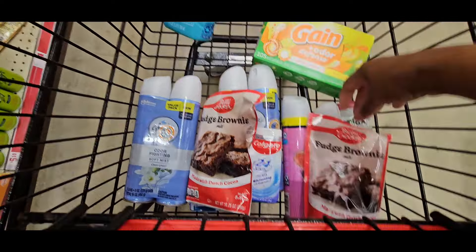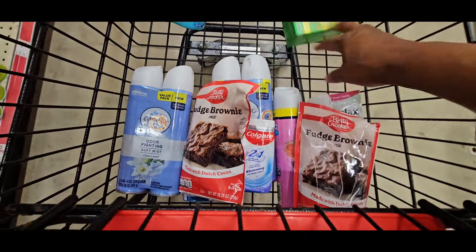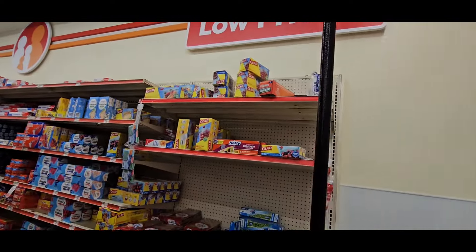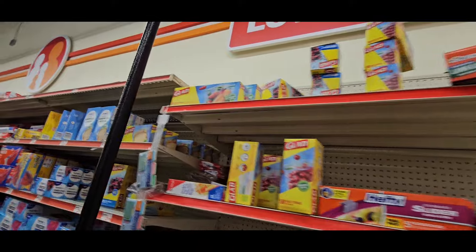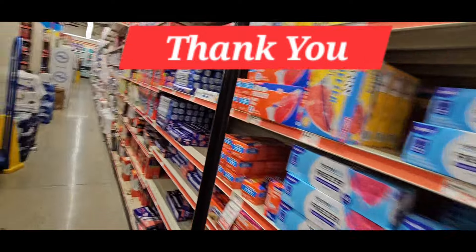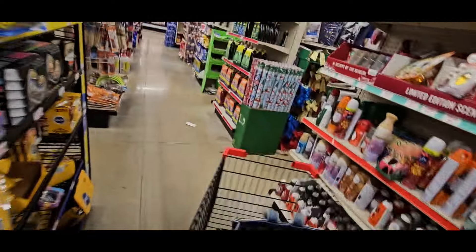These are all your do-now deals right here. Make sure you pick those up. Don't forget those Glade deals. Look up here — remember, these were $0.47. Don't underestimate them; there could still be some laying around. Make sure you like, subscribe, and make sure your notifications are on. Bye!